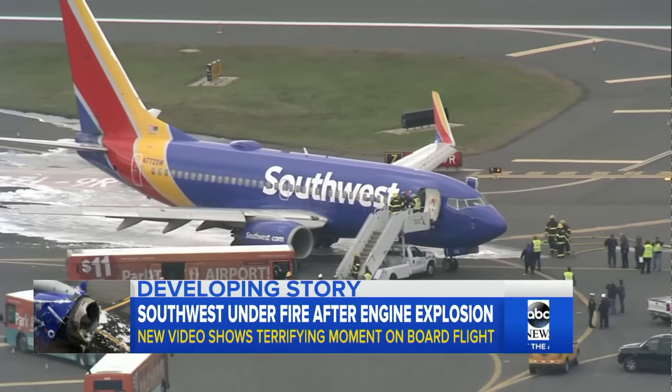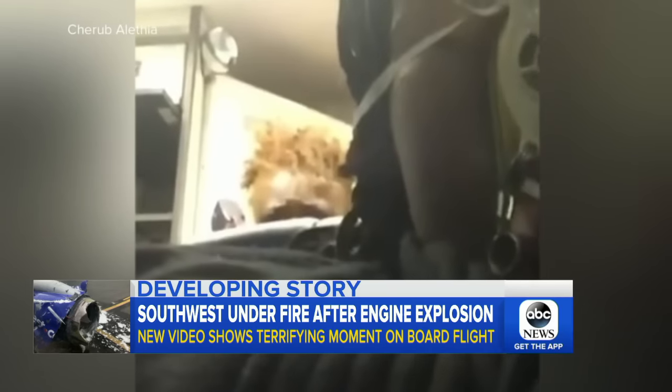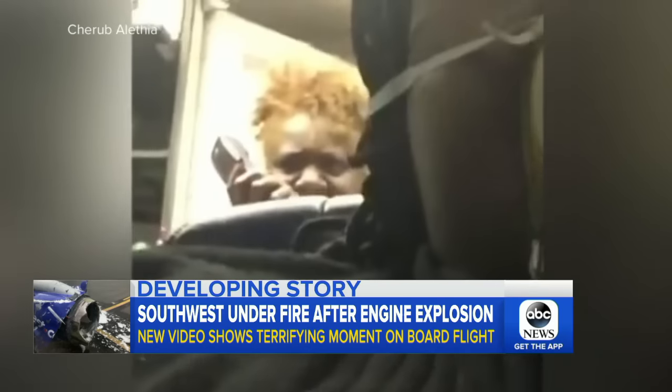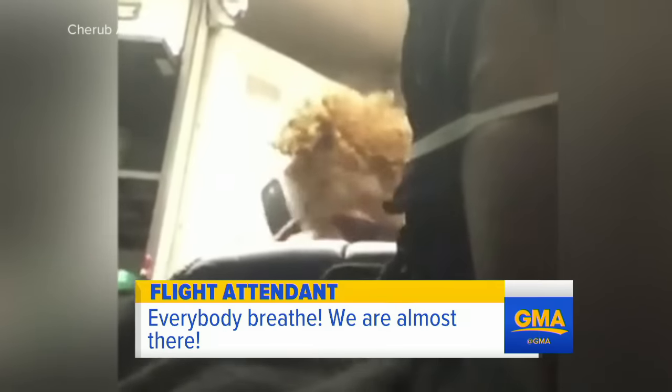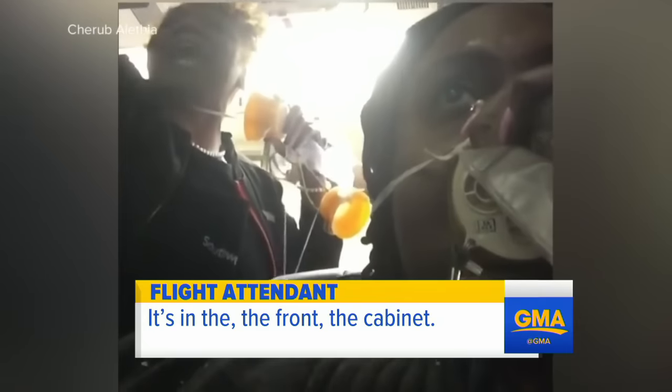This morning, newly released videos show the terrifying scene on board Southwest flight 1380. One passenger wearing her oxygen mask recording as a flight attendant desperately tries to calm people down, yelling out the location of the defibrillator.